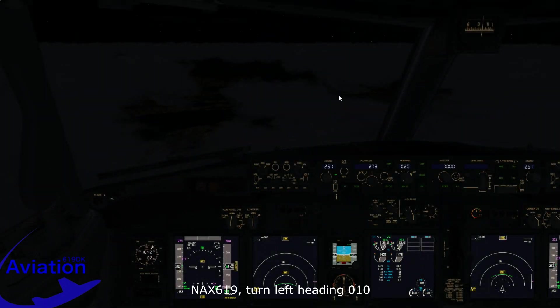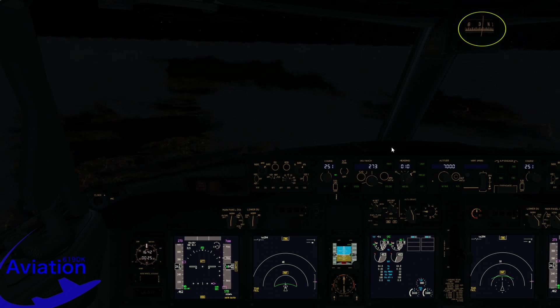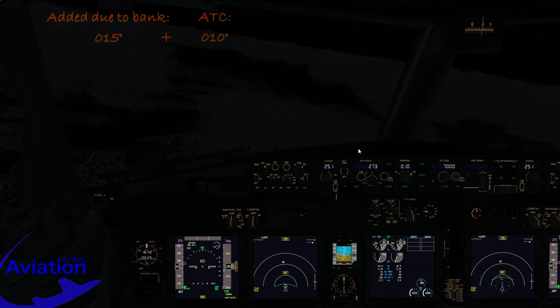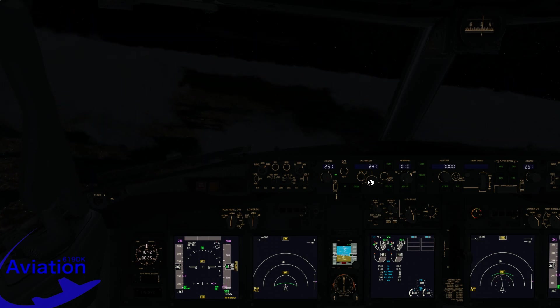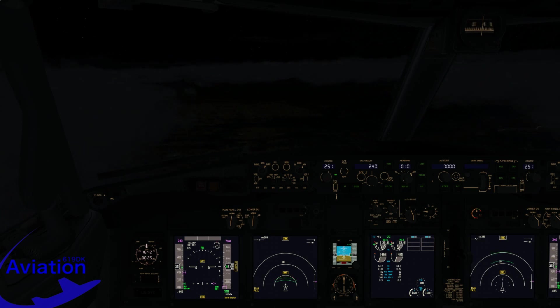ATC instructs us to turn left heading 010. It is quite hard to coordinate turns with the magnetic compass because as the bank angle changes, the indicated heading on the compass changes as well. As I make the bank, the magnetic compass adds approximately 15 degrees to the heading — so because ATC told us to fly heading 010, we will roll out when the compass indicates 025 degrees. We increase pitch attitude to slow back to 240 knots, and we roll out more or less spot on, making minor corrections to adjust.